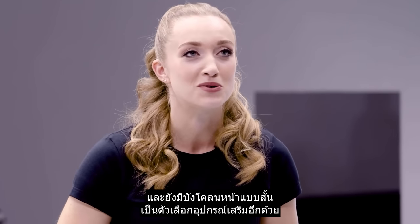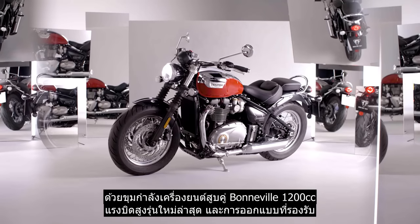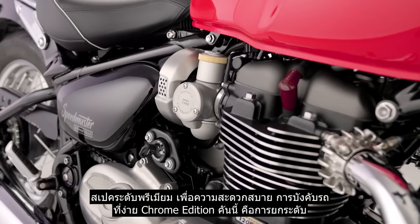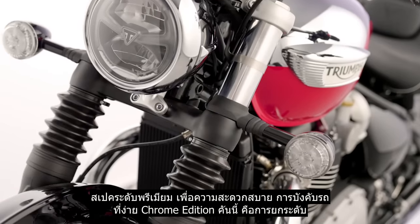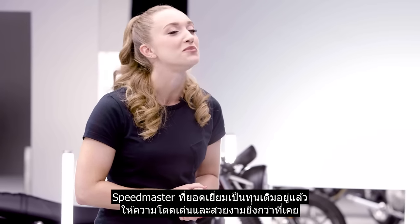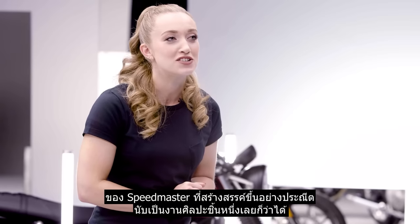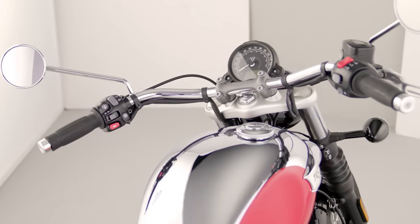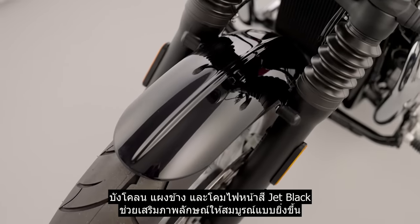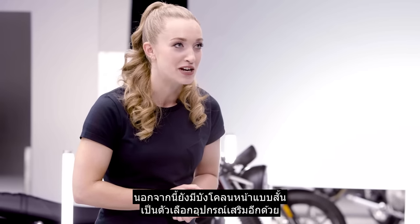A short front mudguard is also available as an accessory option. Moving on to the Speedmaster — powered by the latest generation high torque 1200cc Bonneville twin engine and built to a premium specification for a comfortable, easy handling ride, this chrome edition takes the already impressive Speedmaster to a bold and beautiful new level. Exquisitely crafted, the Speedmaster's limited edition fuel tank is a work of art accentuated by its eye-catching Diablo red surround. Jet black mudguards, side panels and headlight bowl complete the look, with a short mudguard also available as an accessory.